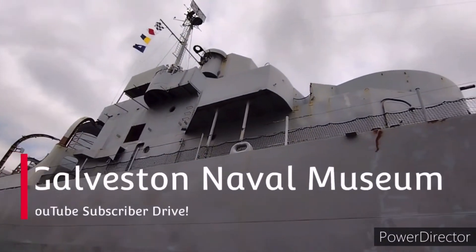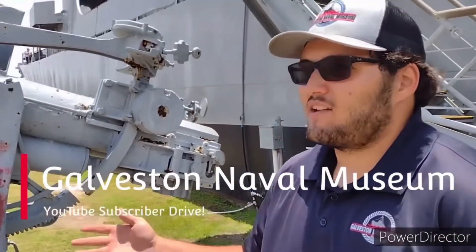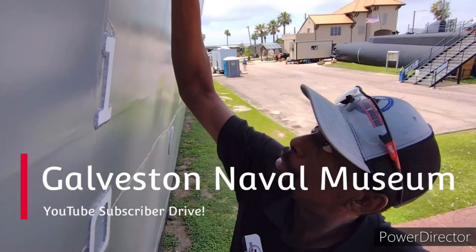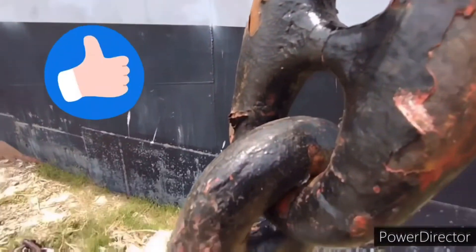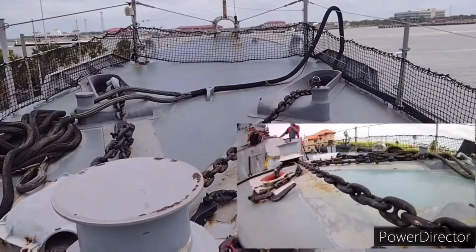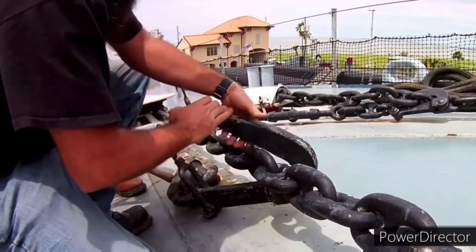Please subscribe to Galveston Naval Museum on YouTube. We are having a subscriber drive this summer with the goal of adding 1,000 new subscribers. Make sure to hit that like button and ring the notification bell to be alerted to new educational, historic, and memorial videos every month.